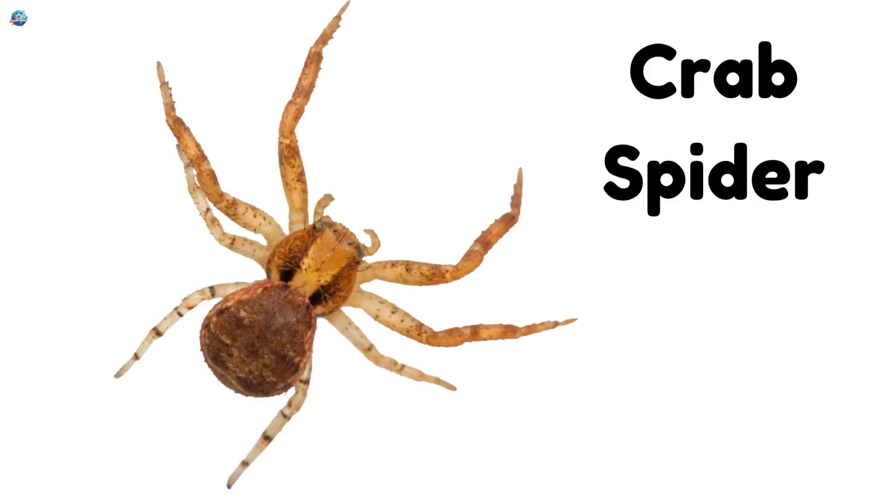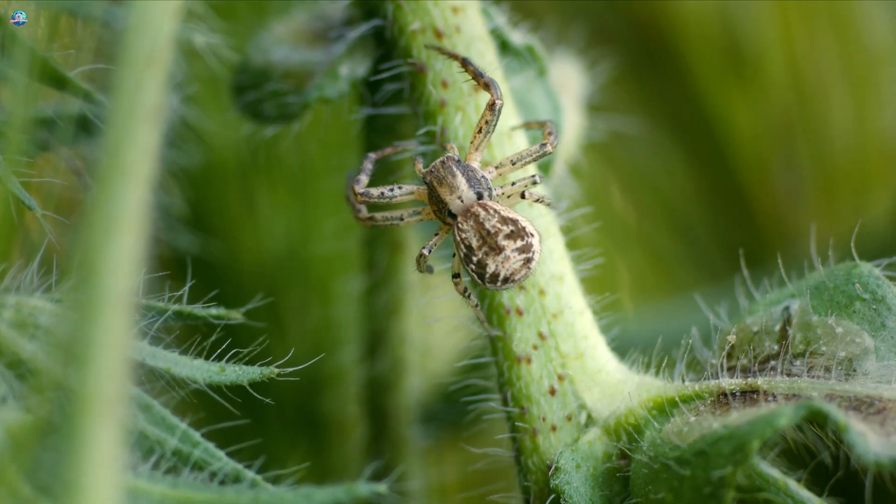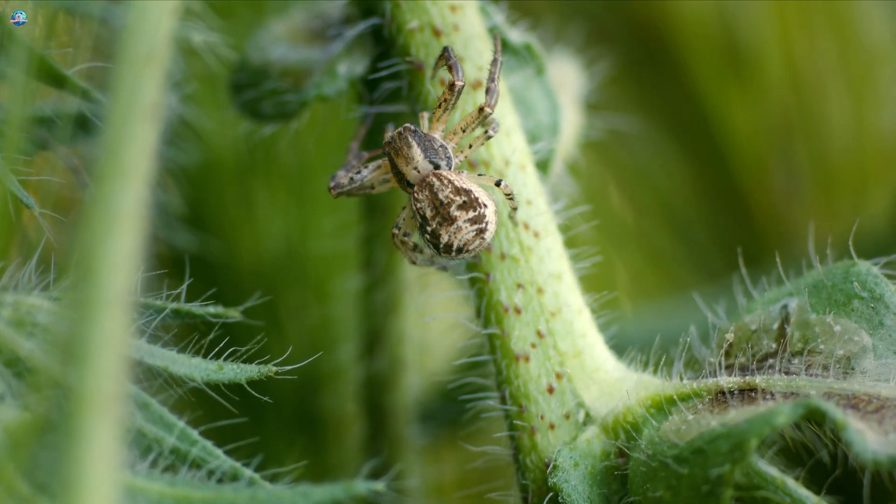Crab Spider: Crab spiders can walk sideways like crabs. They hide in flowers and wait for insects to come close.